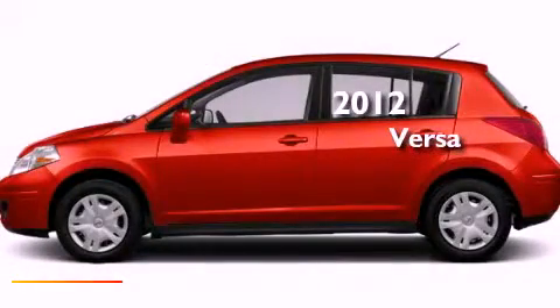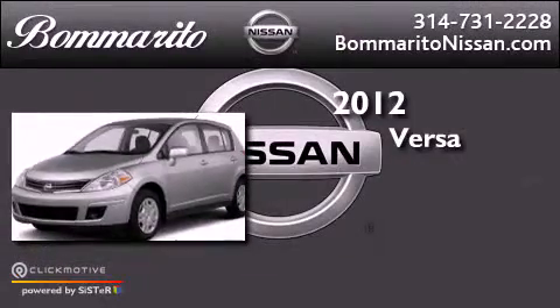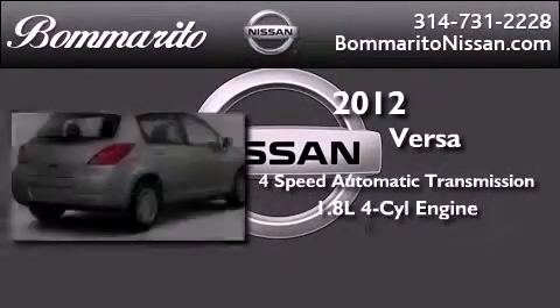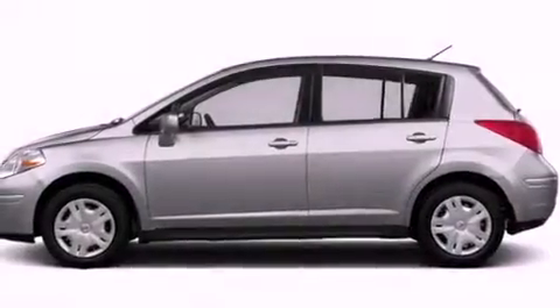This is a brand new 2012 Nissan Versa. This vehicle has seating for five adults and an inline four-cylinder engine. All of the following features are included.